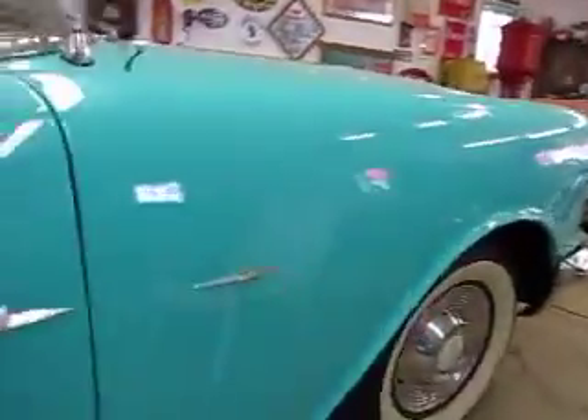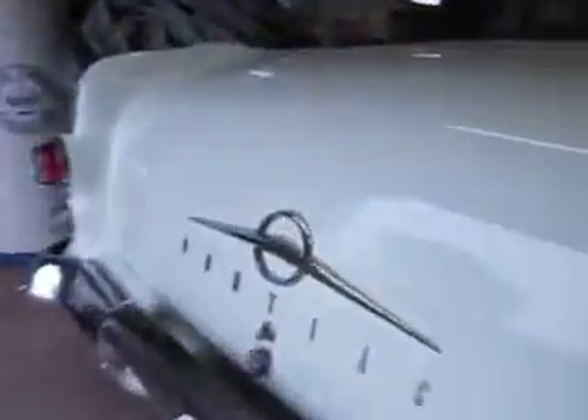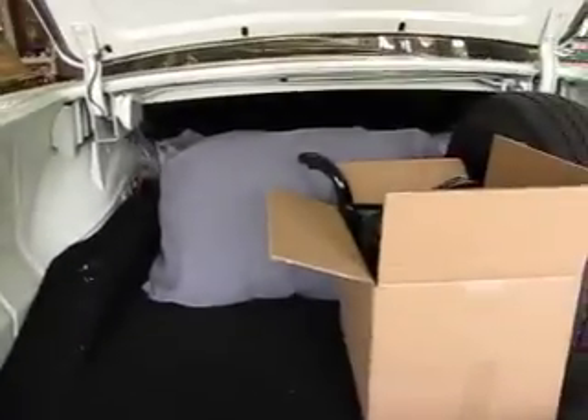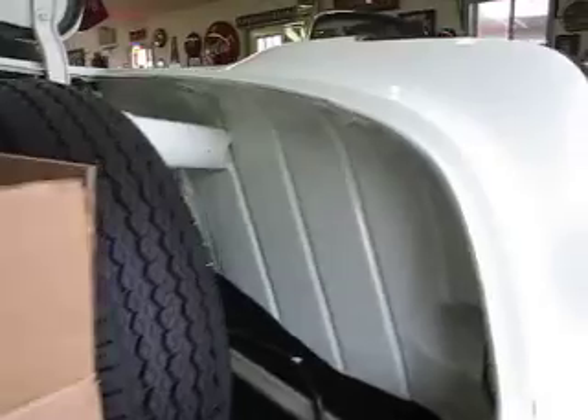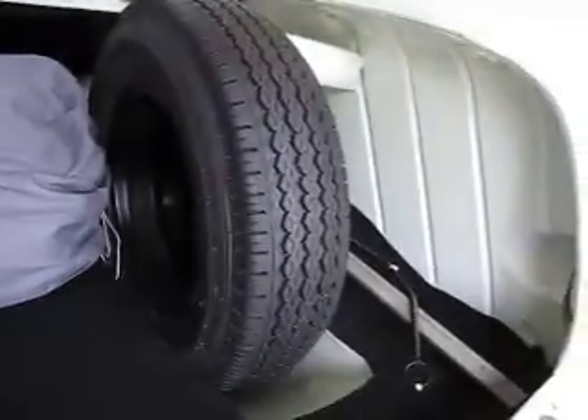The trunk looks just like the rest of the car. The carpet I lifted up and the floor is in really super nice shape. Jack and spare are there. The backside of the deck lid is in really good shape, with original jacking instructions still present.